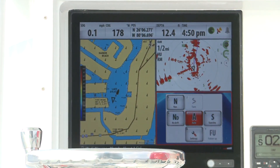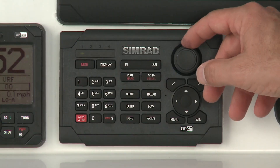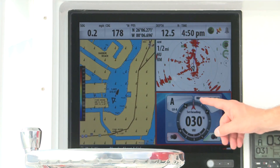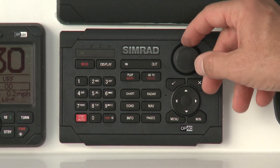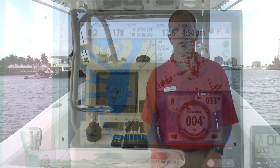The world's best autopilot also integrates with NSO. Designed to simplify your dash, get total control of your autopilot directly from the NSO Multifunction Display. To learn more about our exciting new NSO navigation system,